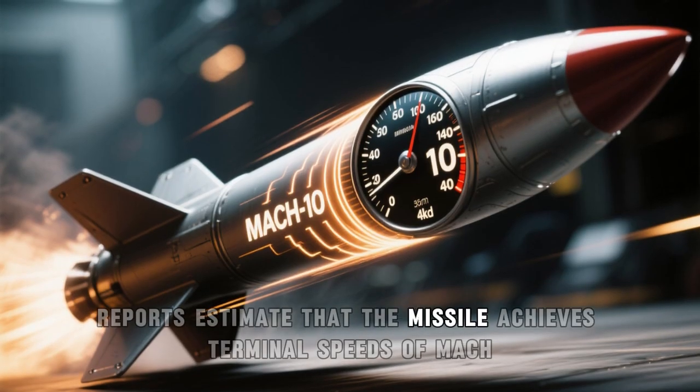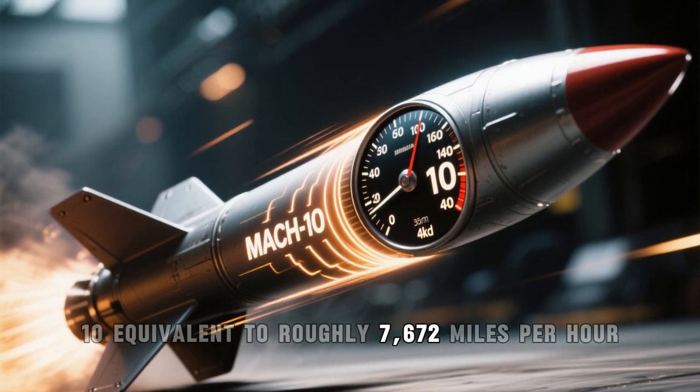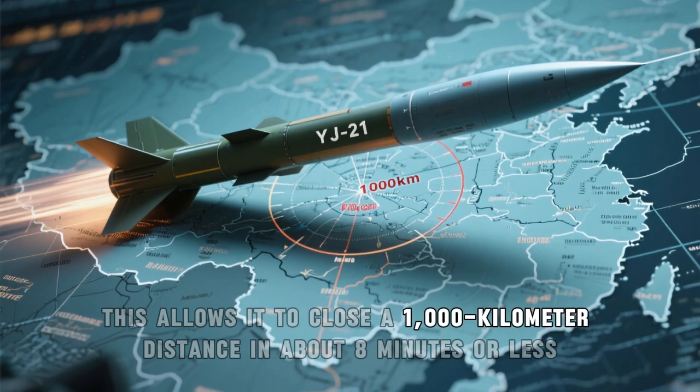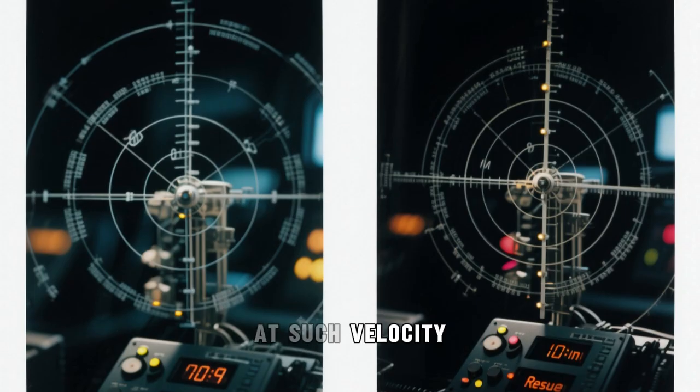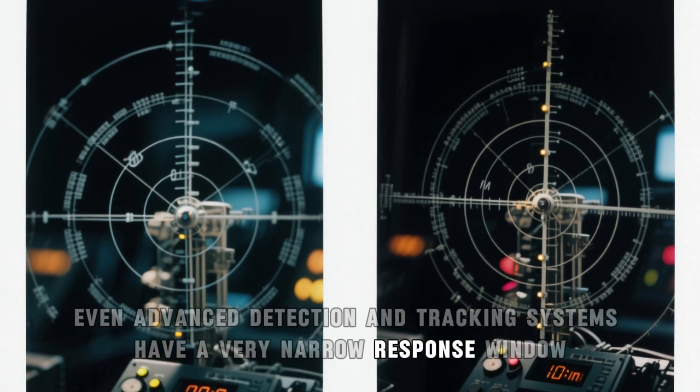Reports estimate that the missile achieves terminal speeds of Mach 10, equivalent to roughly 7,672 miles per hour. This allows it to close a 1,000-kilometer distance in about 8 minutes or less. At such velocity, even advanced detection and tracking systems have a very narrow response window.